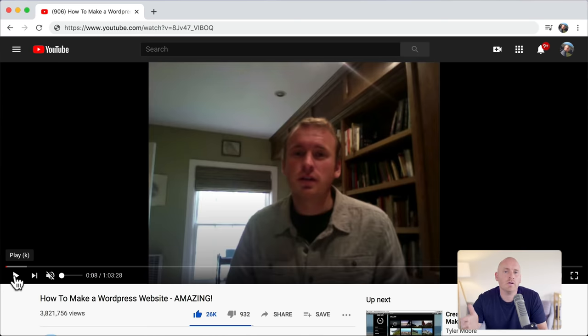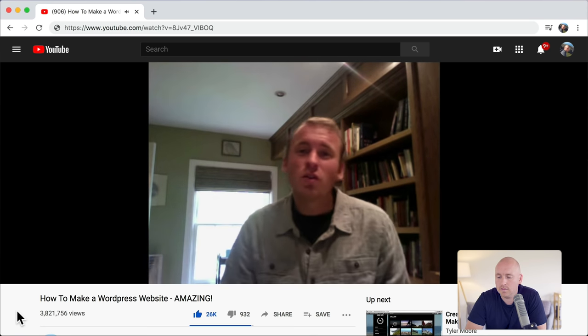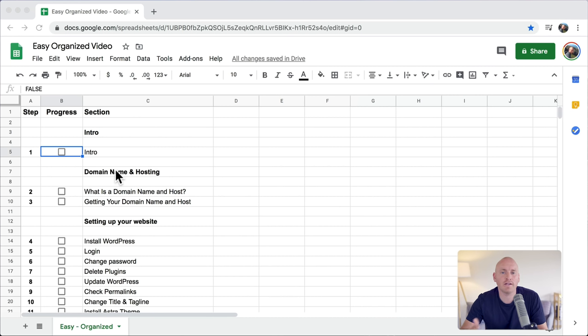I want to say thank you to all of you who are watching. Nine years ago, no one made a video showing people step by step how to make a website — I was reading a book on how to make a website. So I decided to put one out and the response has been amazing. I still have the most subscribers and the most views on a channel showing people how to make a website, and it really is a dream come true. So thank you so much. With that, you're already done with the first step of creating your website. So let's begin.